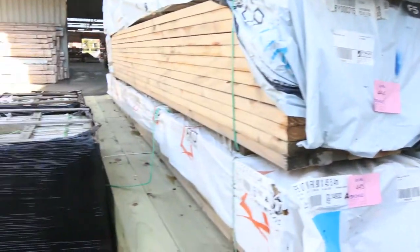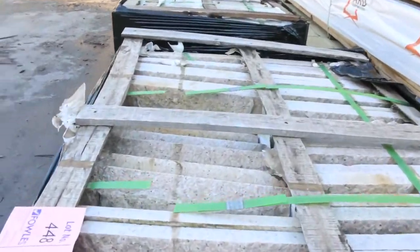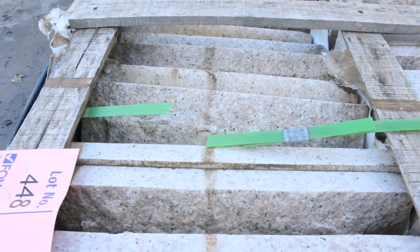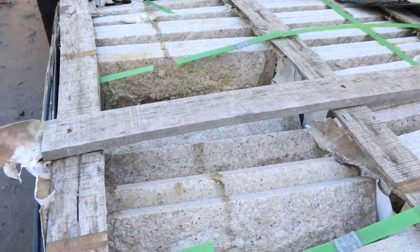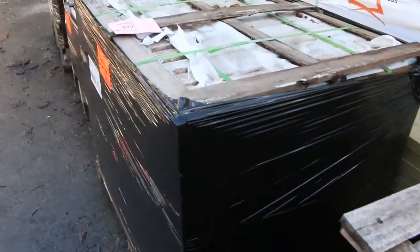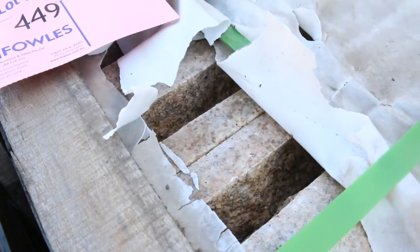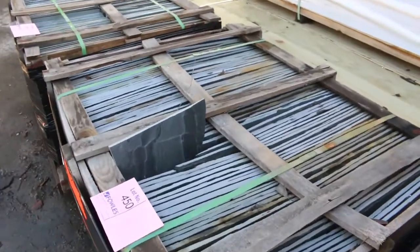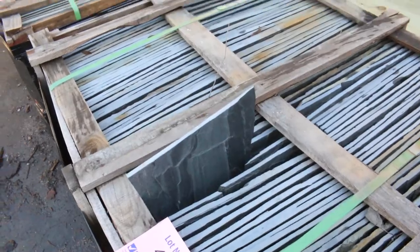Have a look at these - they were really popular last week and we've managed to get another load in. The granite rock face tiles - absolutely sensational. Apparently these are worth close to $100 a square metre and they only went for $20 a square metre last week. So if you've been looking at this sort of thing, jump on them - there are four different colours to choose from. And then you've got a couple of lots of the black slate tiles here as well, lots 450 and 451.